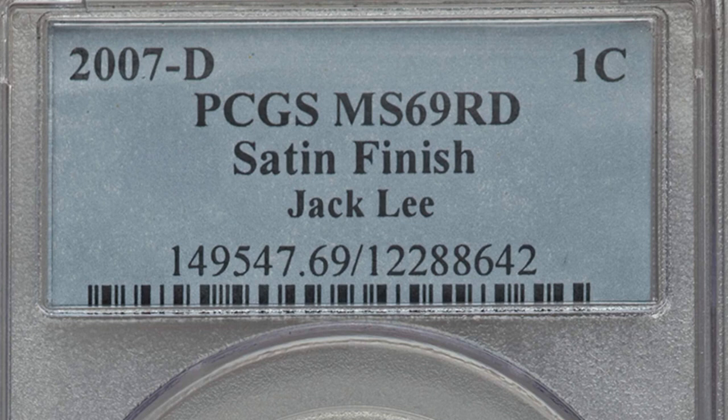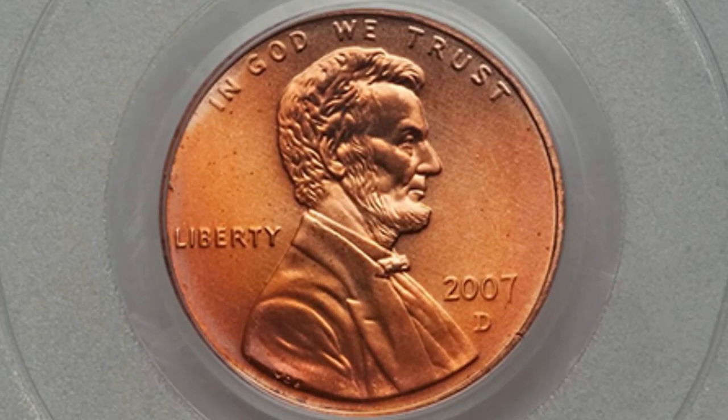Here is another example of that 2007-D mint mark with the satin finish, graded at a higher grade — Mint State 69 Red — from the famous collection. That sold for over $125.